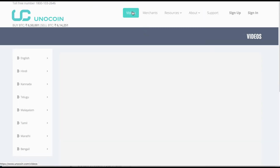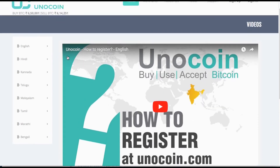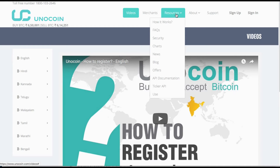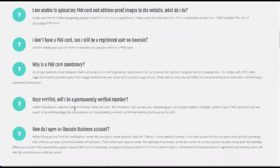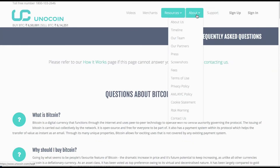In terms of resources, Unicoin offers a video on how to register and start buying and selling Bitcoin in any of the languages shown on the side. The FAQs should go a long way to answering most questions you might have, but of course if they don't, you can contact the company directly.